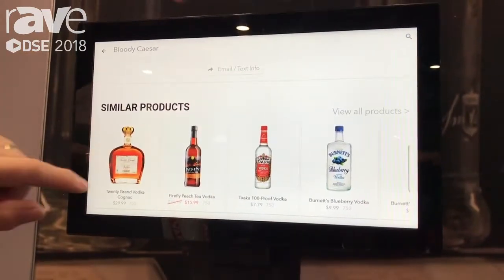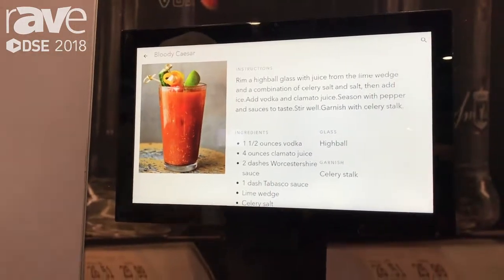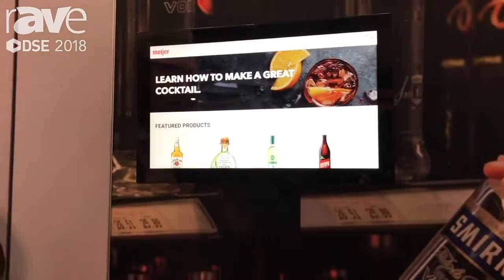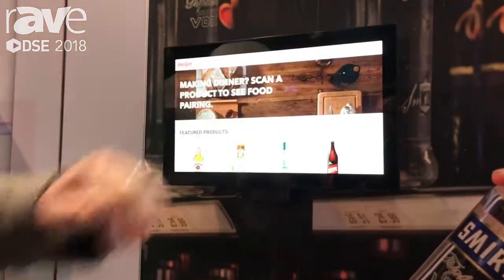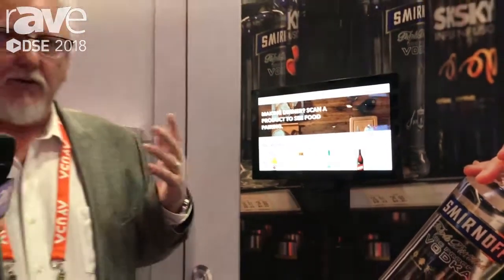Email and text information to you. We also have the ability to do websites, which is all integrated with this. We're selling ad space through BevTV. And basically that's a quick synopsis of it. Memo is a great platform for us.